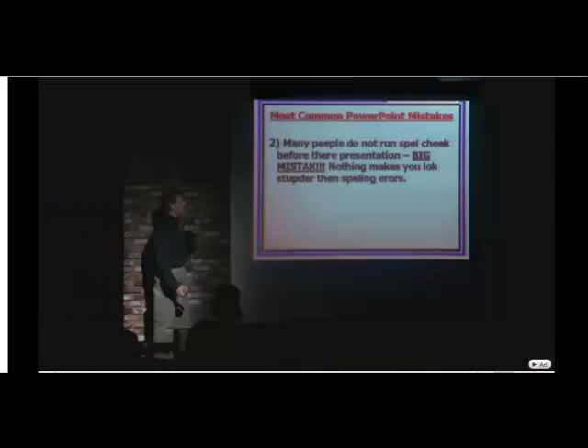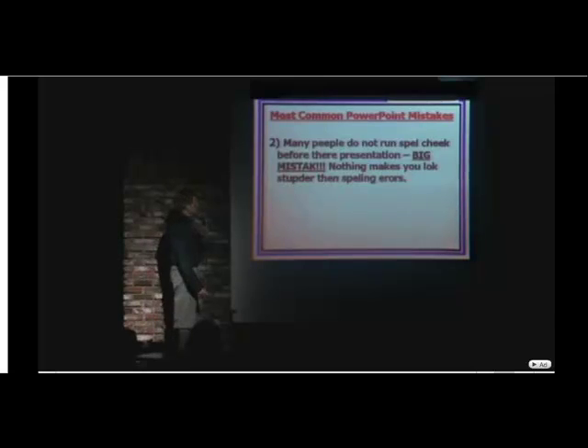Please, please don't do that anymore. Number two, many people do not run spell check. Big mistake — nothing makes you look stupider than spelling errors. If it's got a red line under it, recheck the spelling!